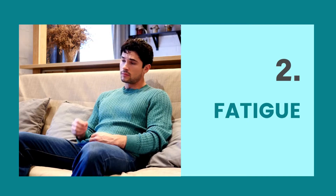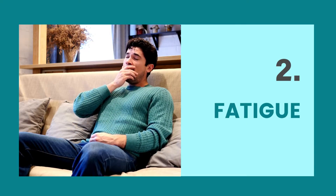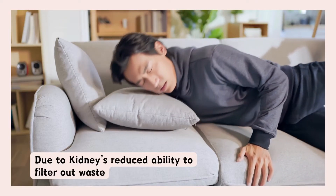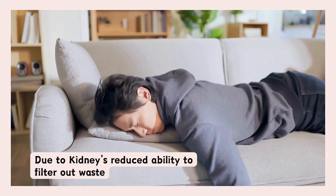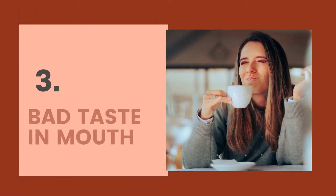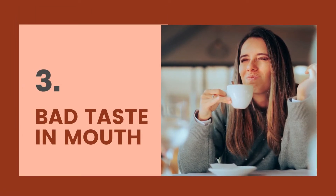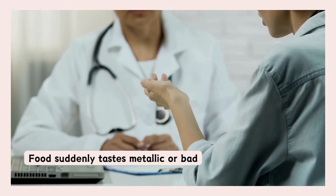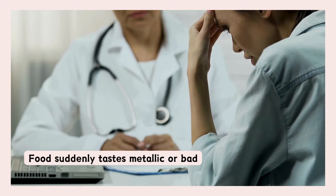Another common symptom is fatigue — that is, feeling unusually tired. High creatinine levels can cause your body to become fatigued due to the kidneys' reduced ability to filter out waste. Up ahead we have bad taste in your mouth. If food suddenly tastes metallic or you're left with a bad taste in your mouth, it could be a sign.